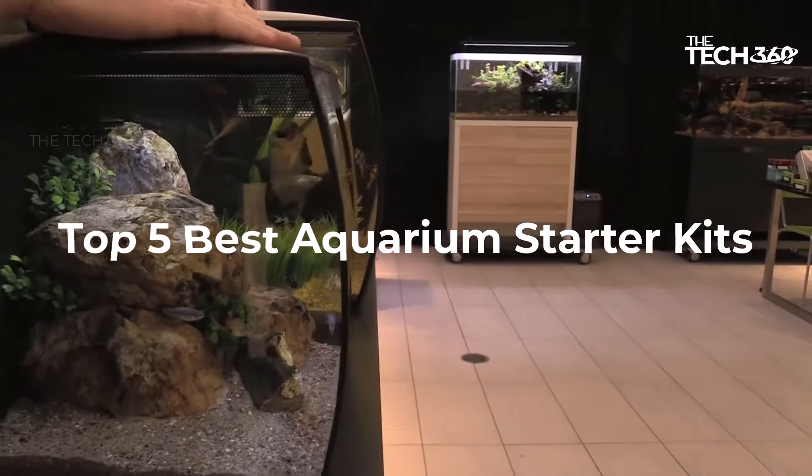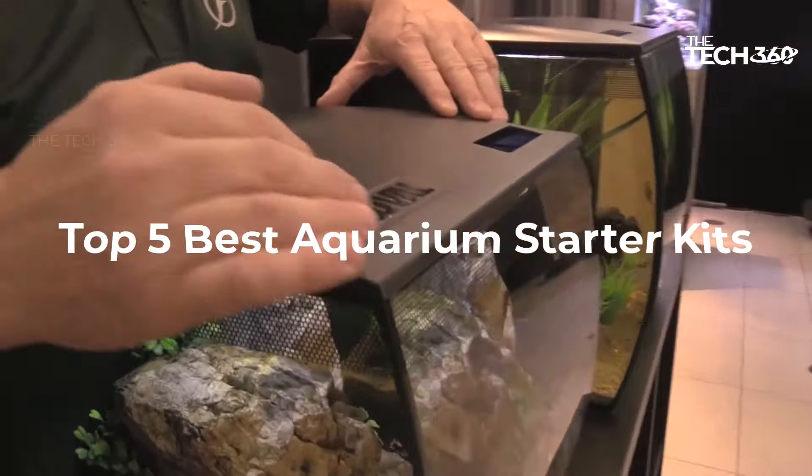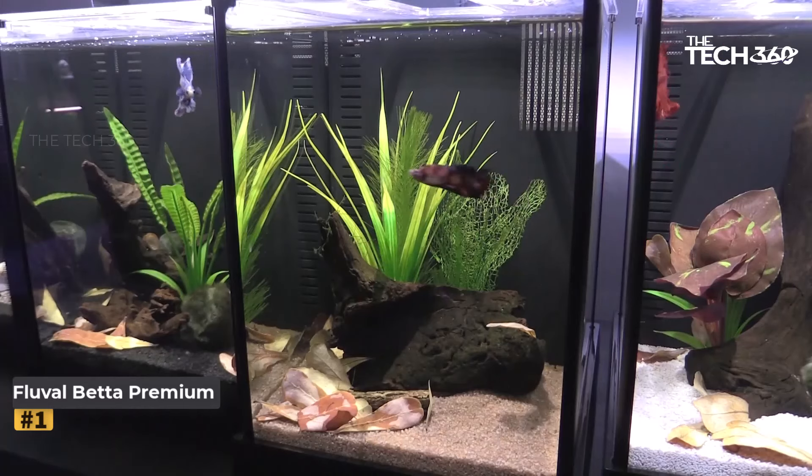What's up guys, today we're going to take a look at the five best aquarium starter kits on the market for this year. If you want more information and the most up-to-date pricing on the products mentioned, be sure to check the links in the description below. Okay, so let's get started. Number one: the Fluval Betta Premium Aquarium Kit.